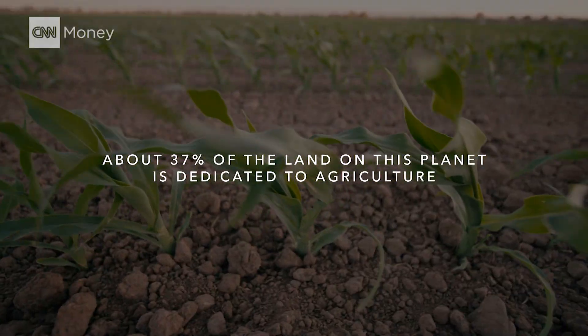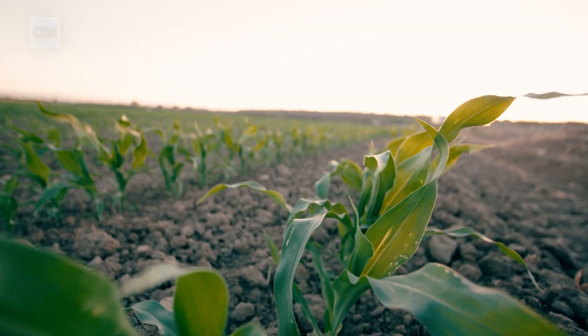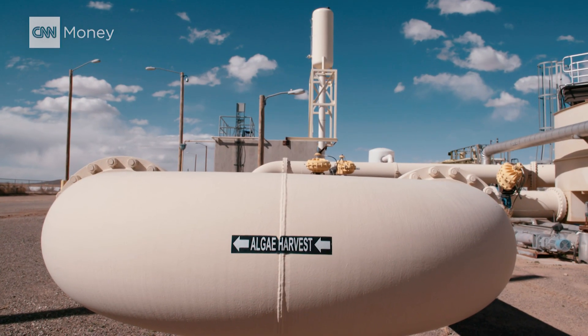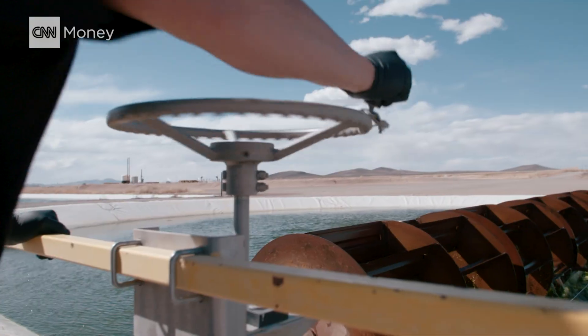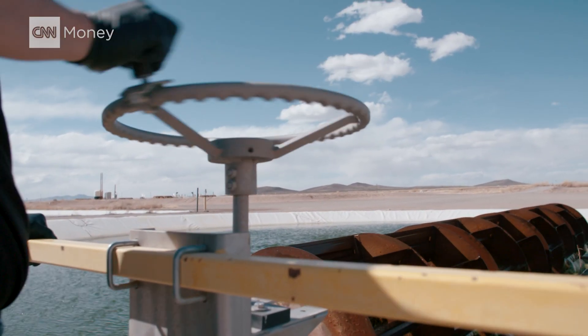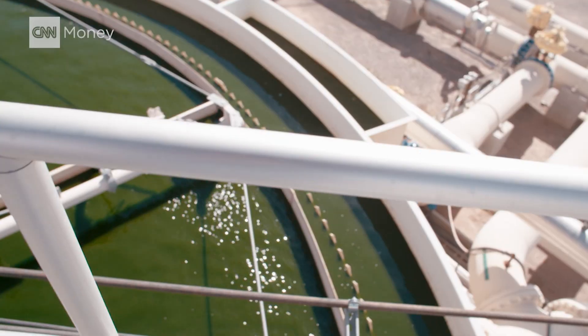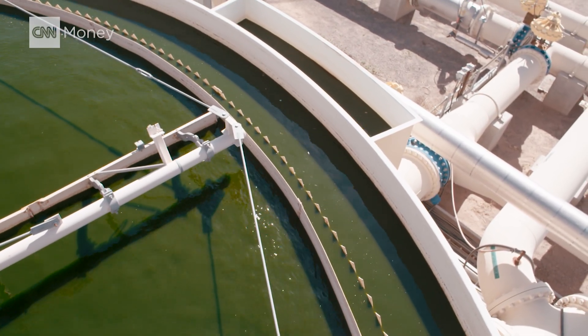About 37% of the land on this planet is dedicated to agriculture. As farmland grows scarce, algae offers an alternative — many more harvests, no fertile soil required. One of the interesting things about algae that leads to much higher yield than traditional crops is that we do this year-round. With corn, you plant once, you harvest once. But this stuff, we might harvest a single pond as much as two or three times a week.